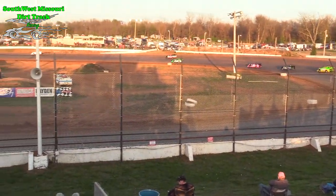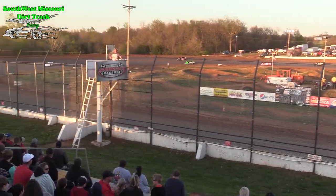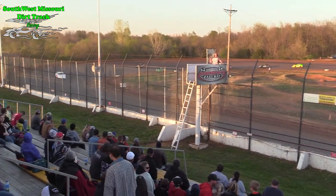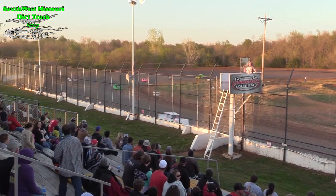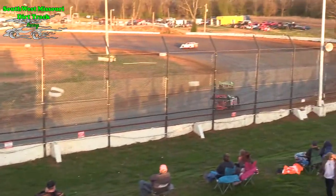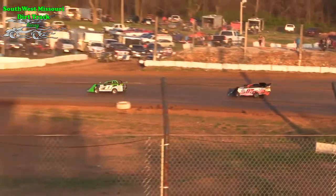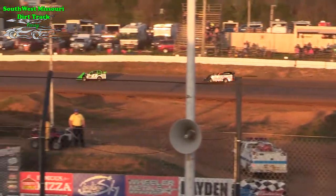Interesting car, these Sharp Mini Late Models are. Somewhat of a new series, especially new here to the Springfield Raceway. We've got a battle for second between Art Westbrook and the 0-7 of Scott Sofa. Art Westbrook in the 0 for now holds on to the second position.